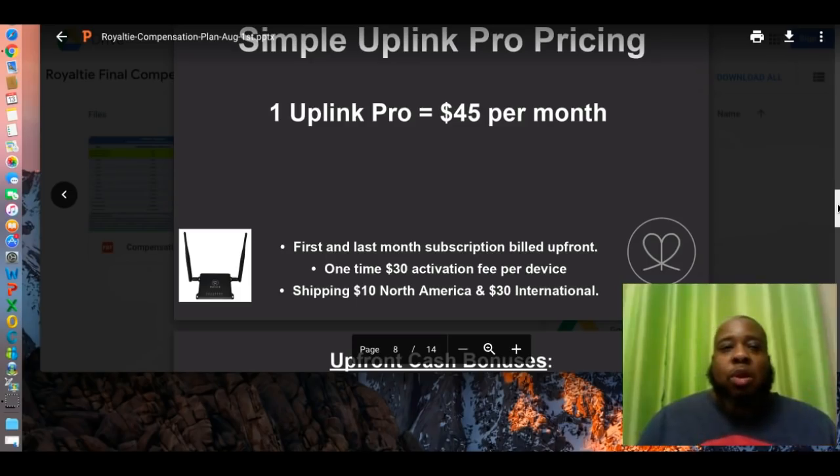I can walk you through all that. Again, this is Sean Cole for Sean Cole Enterprises. Thank you for your time. I'm going to be looking to hear from you. Come on, let's get this money. Have a great day.